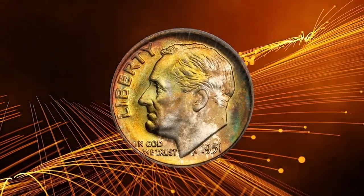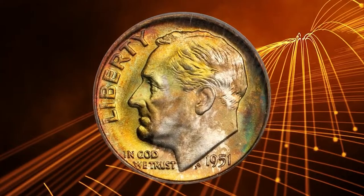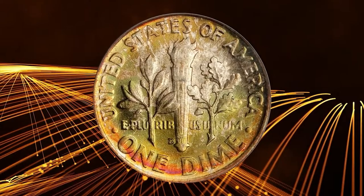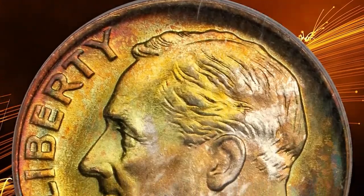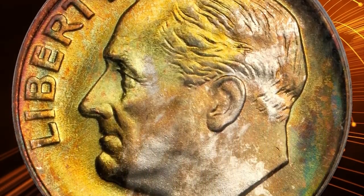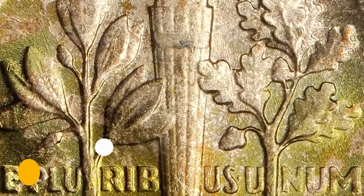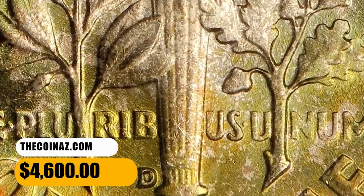Number 4: 1951 D Roosevelt Dime in MS68 condition with Full Bands. Splendid olive gold and reddish-orange iridescence yields to brilliance in only a few isolated areas. Highly lustrous with fulsome mint frost, this pristine-looking superb gem really needs to be seen to be fully appreciated. It was sold for $4,600.